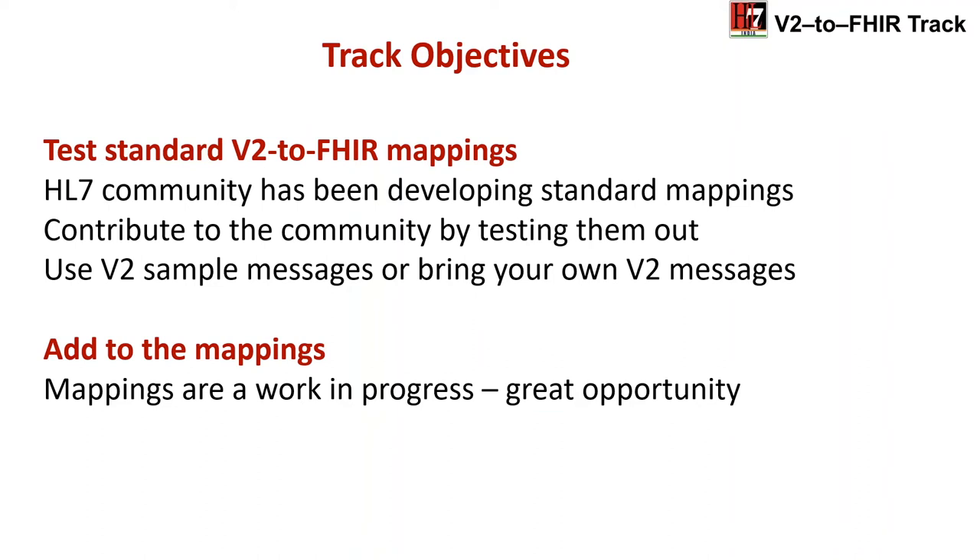This track is about mappings from V2 data to FHIR data. The HL7 community has been developing standard mappings between V2 and FHIR — they are available but not fully complete, still a work in progress. A key contribution participants can make, especially those experienced with V2, is to take those mappings, test them out across different use cases, and see if they work. For example: does a lab result translation work? Does a microbiology message result translation work using the same mapping? We are trying to establish standard mappings that work across use cases.